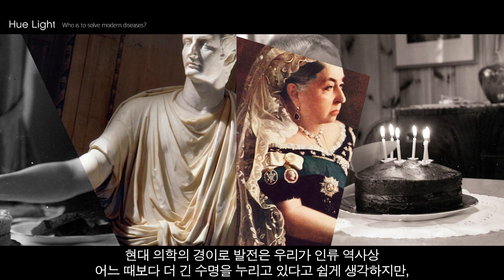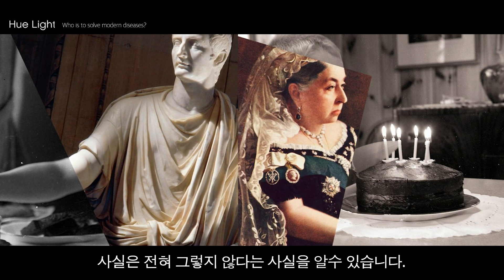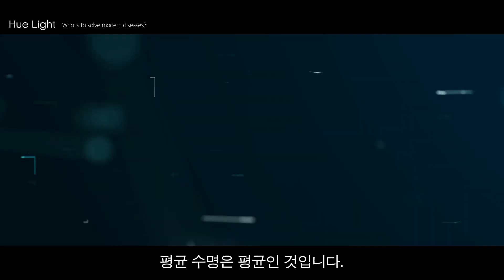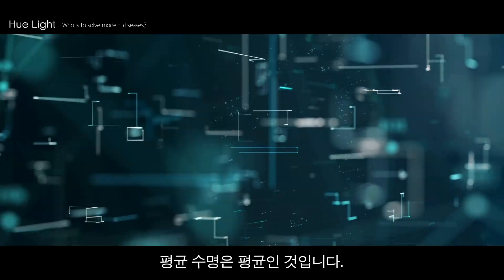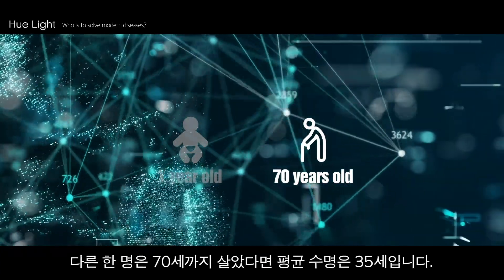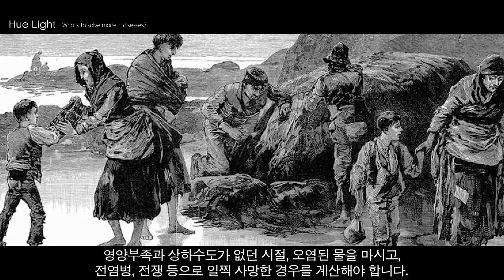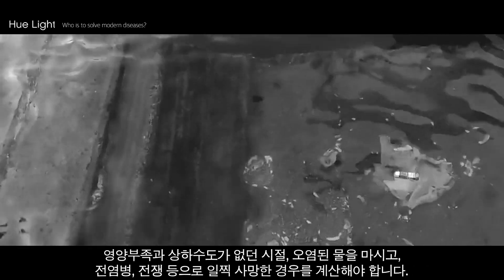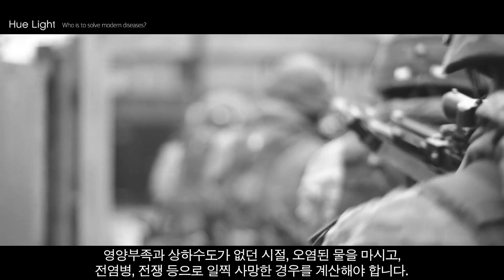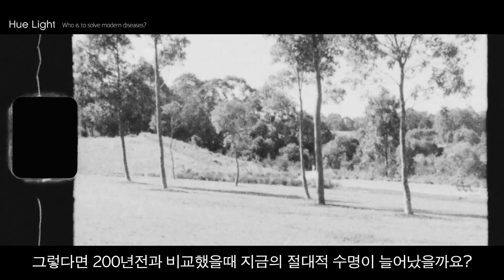The wonders of modern medicine make it easy to believe we enjoy longer lives than at any time in human history, but we may not be that special after all. Life expectancy shown in statistics is calculated as an average — if two children are born and one dies before their first birthday while the other lives to 70, their average life expectancy is 35. In the past, life expectancy was lower because so many people died early from malnutrition, contaminated water, infectious diseases, and wars. Taking these into account, did absolute life expectancy actually increase compared to 200 years ago?